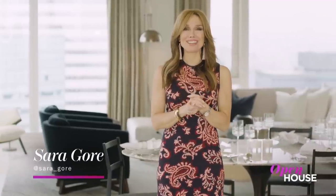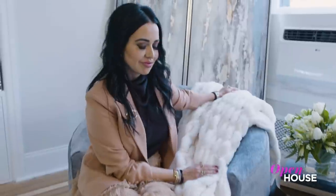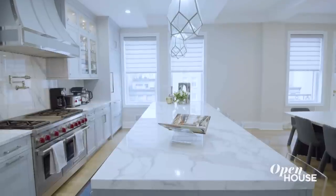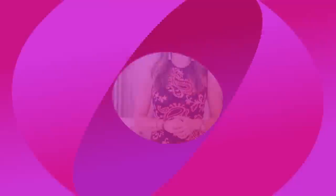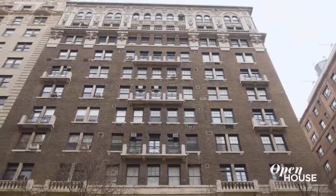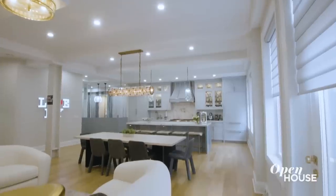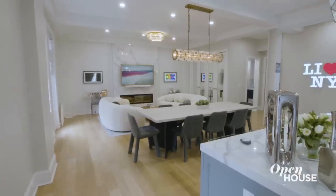Welcome back everyone. Now we're with interior designer and Open House friend Vanessa DeLeon. She shows off this Upper West Side apartment she designed for her clients — empty nesters who decided to go big and bold. I'm interior designer Vanessa DeLeon and welcome to a duplex I designed on the Upper West Side. My clients' kids went off to college and usually you downsize — in this case, they upsize. They purchased the apartment above them and combined the two. This was a full gut renovation and I had a ton of fun designing with my client.